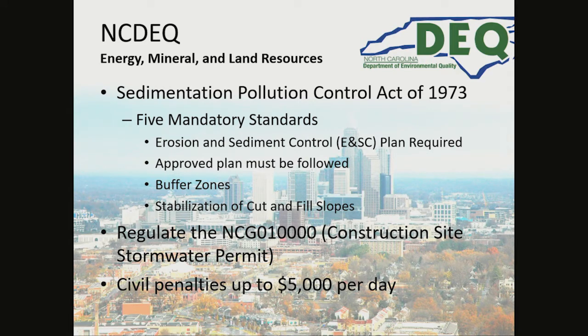NCDEQ Energy, Mineral, and Land Resources inspects under the Sedimentation Pollution Control Act of 1973. The five mandatory standards are: you must have an erosion and sediment control plan, the approved plan must be followed, buffer zones must be provided, and the stabilization of cut and fill slopes is required. They regulate the NCG 010,000 Construction Site Stormwater Permit and can issue civil penalties up to $5,000 per day.